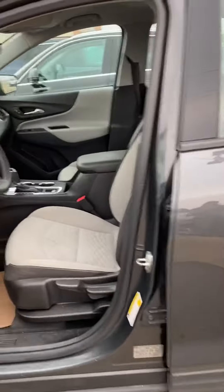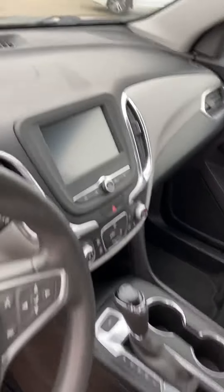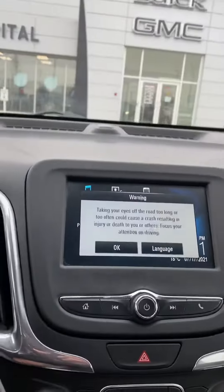Inside, I really love the two-tone interior on this one. It's got the gray with the black accents. Nice big screen here for the infotainment center.